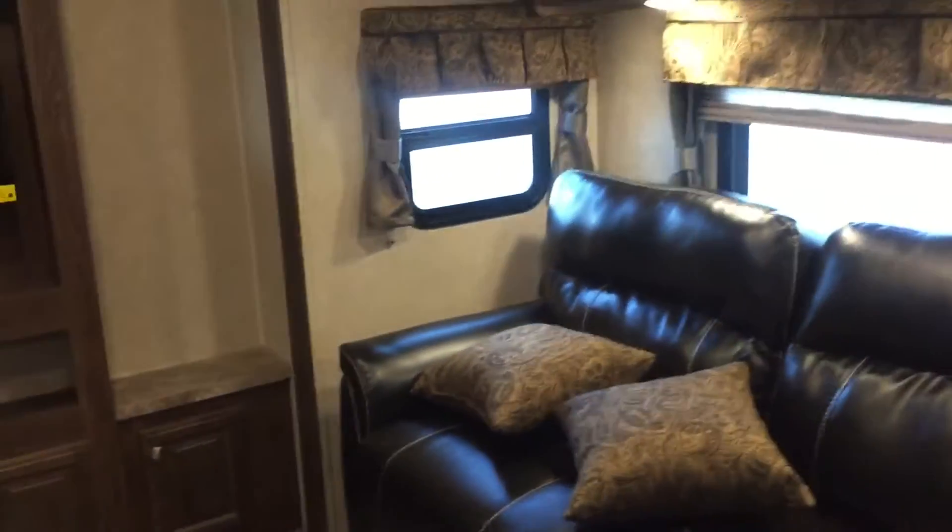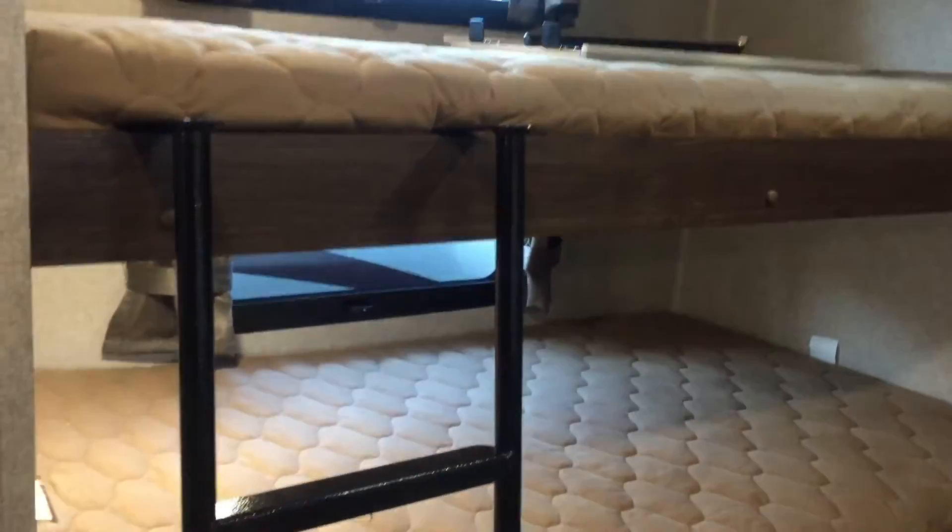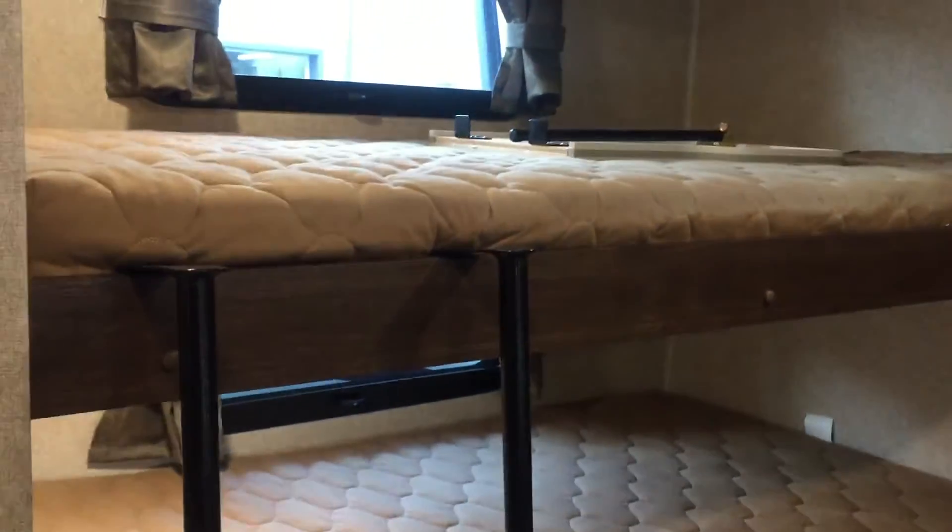Heading to the rear, there's a pantry or wardrobe — depending on how you want to use it — with removable shelves that can be converted to a hanging area. There's a door to close off the bunk room if you wanted. In the back bunk room, there's a tri-fold sofa that allows you to use this as a second living room, with a TV back there as well. Two bunks — fairly wide and long — with a ladder and storage below and at the rear.